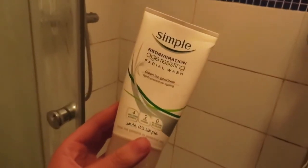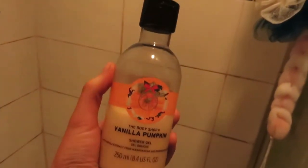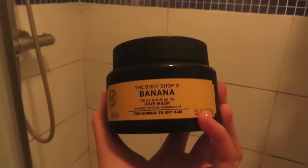This is what I'm using today: my Simple face wash, my Body Shop vanilla pumpkin shower gel. Fun fact — I have psoriasis on my head, so I have to use Alpha Seal shampoo. I also tried out the banana hair mask from the Body Shop today and it was amazing. I'm also about to apply the Himalayan charcoal face mask from the Body Shop.